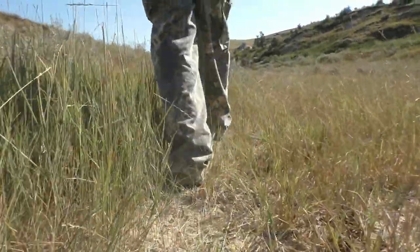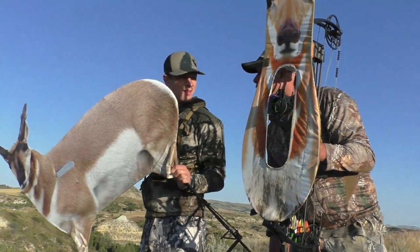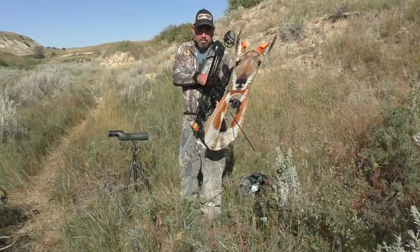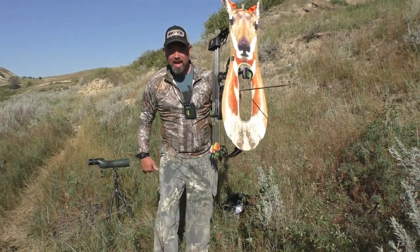Antelope season started out kind of slow but ended up really good. Missy and I both drew rifle tags. I ended up trying a few times with my bow and decoys — I used a standing decoy and a stalker bow mount for my bow hunting.